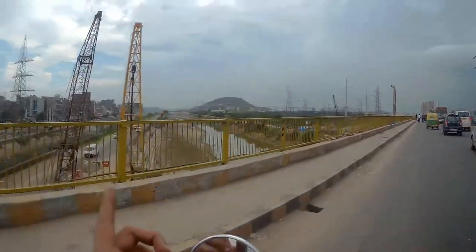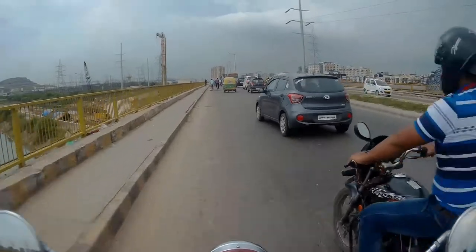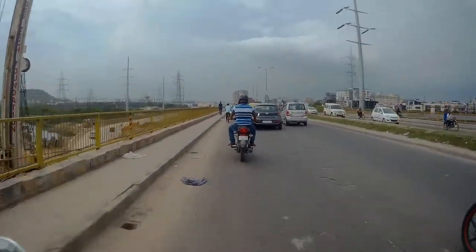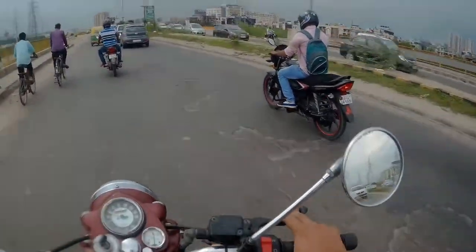Now you can see in front the mountain of Ketch'day. It's a landfill, as we call it. There is so much landfill here — a lot of landfill.